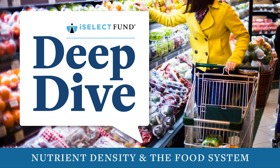My name is David Yochum. I'm a principal here on the ISELECT investment team. One thing that we've been researching is nutrient density in the food system. We'll explore the definitions of nutrient density. Contrary to what we see on the surface, food can vary widely in terms of how much, how rich, and how diverse nutrients are in that food complex.